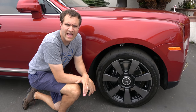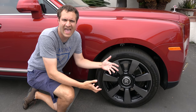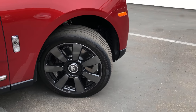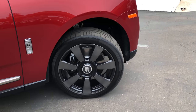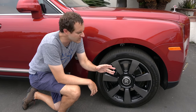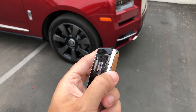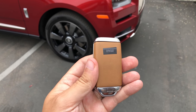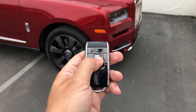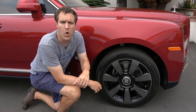Two more interesting exterior quirks. One is the RR badge in the wheels — it's weighted so that when the car drives down the road, the RR is always facing the correct direction so all bystanders know precisely what you're driving. The other is the key, which looks fairly normal except it has leather on the back. The thing I like most is that in order to lock the car, you press the Rolls-Royce logo — a small touch, but it must feel very satisfying to press Rolls-Royce and just walk away.